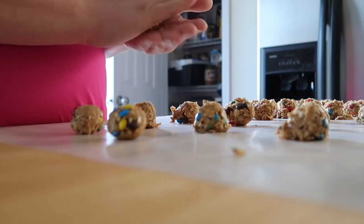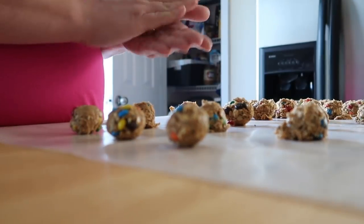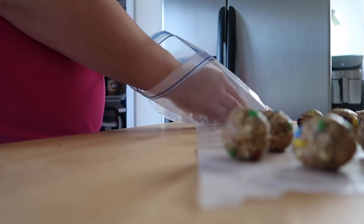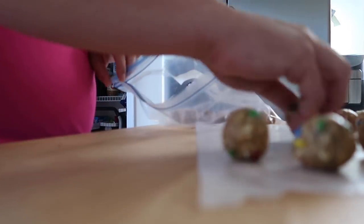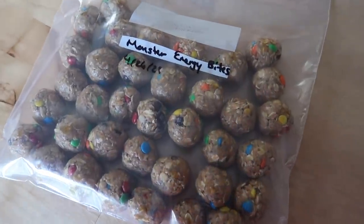Thank you guys so much for checking out what I freezer prepped for postpartum — some breakfast, lunch, and snack ideas. Let me know in the comments which one you're going to try or what your go-to freezer meal prep is. Please hit the like button if you enjoyed today's video and subscribe so you don't miss out on the next one. Until next time, bye!